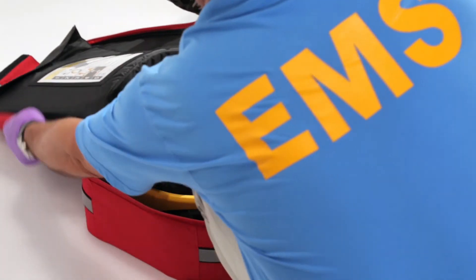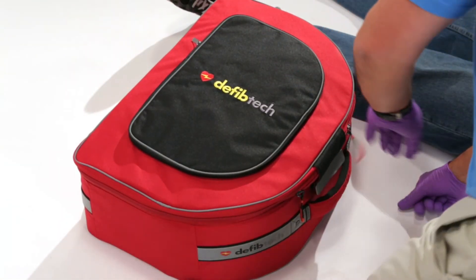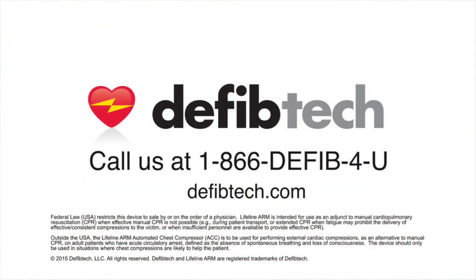The DefibTech tradition of excellence continues to provide superior design and technical innovation in products with powerful features, functions, and ease of use. The results are truly useful products for helping to save lives.